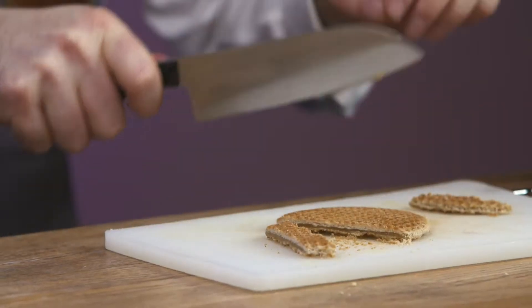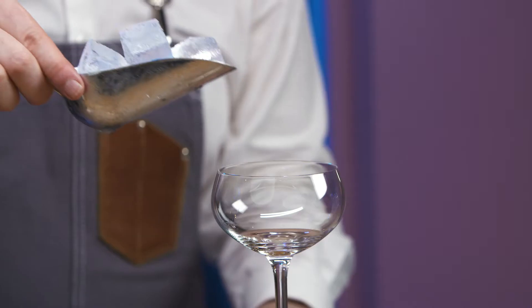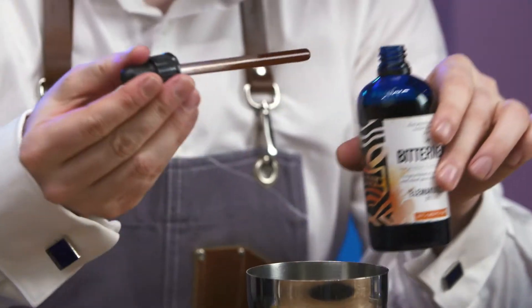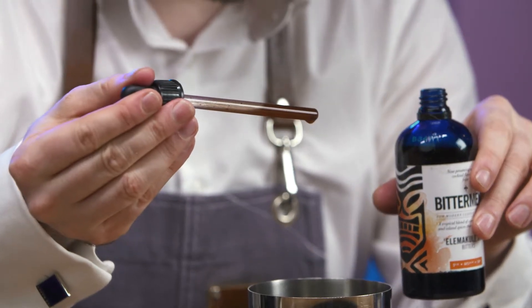Prepare a stroopwafel slice garnish. Chill a coupe and put to one side. Collect a cocktail shaker. Add three drops of Bitterman's Tiki Bitters.